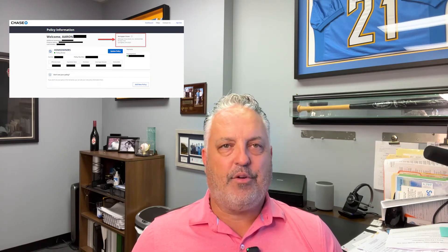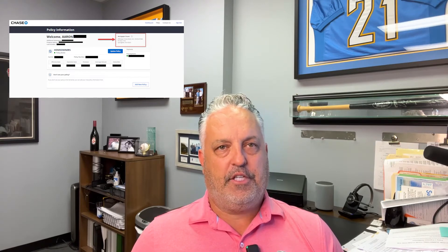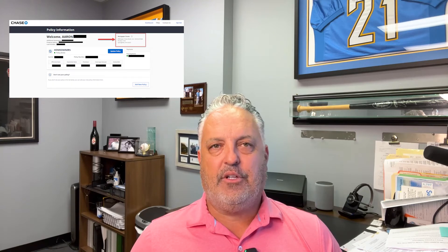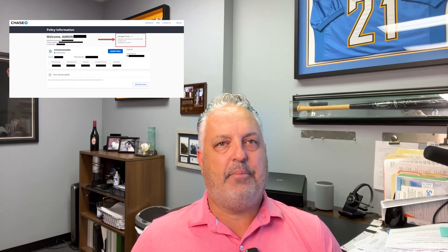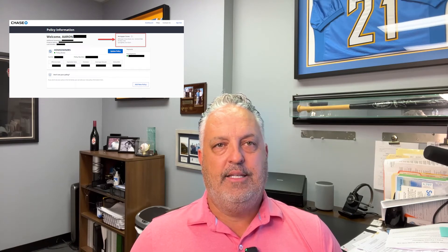The mortgage clause is a protective agreement between the lender and property insurance provider. This could be for both hazard or fire insurance and flood insurance. It simply protects the lender from financial losses in the event the mortgage holder becomes damaged. It establishes that loss to the mortgaged property is payable to the mortgagee named in the policy.